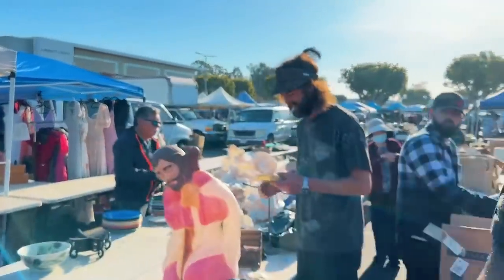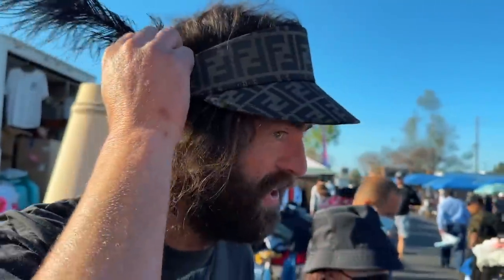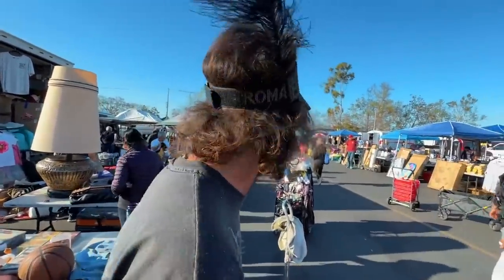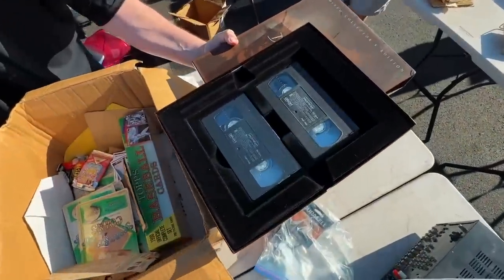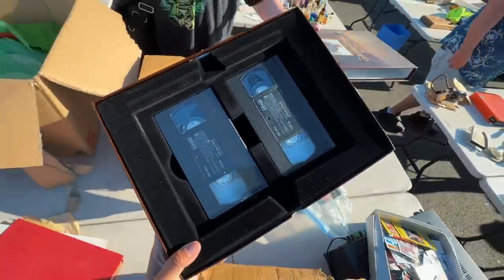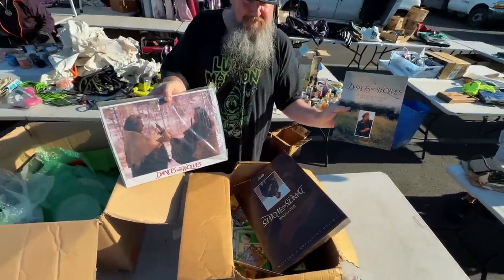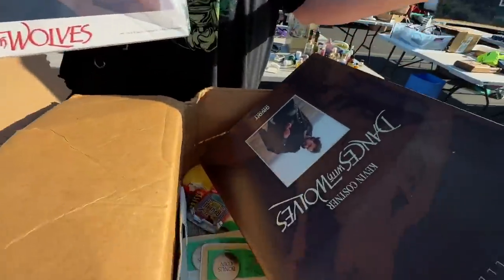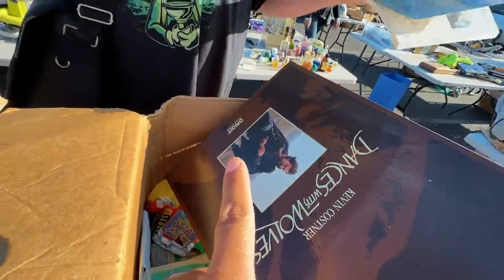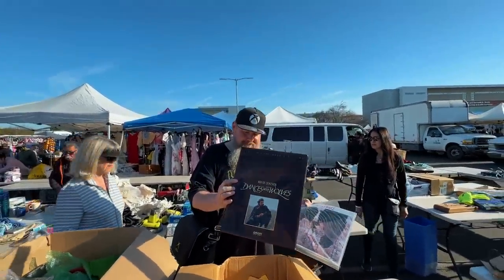Look at that hat though — look at the feather. Fendi musketeer, G'd out. This just unlocked a memory of my parents — they are huge fans of Dances with Wolves, and this is some sort of collector's set with artwork. Wow, that is beautiful — Kevin Costner. I've always wanted an Orion Home Video sign in my house. Dude, that is awesome — I wonder what he wants, I'll ask him.